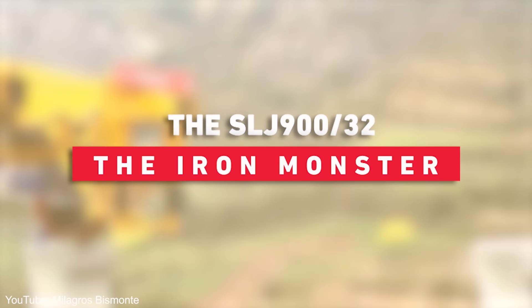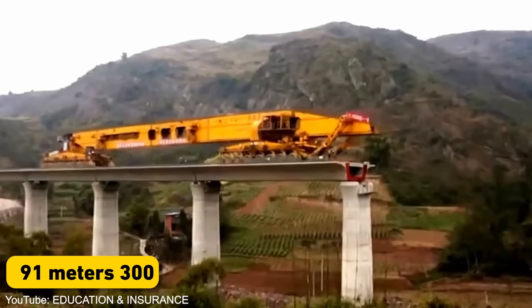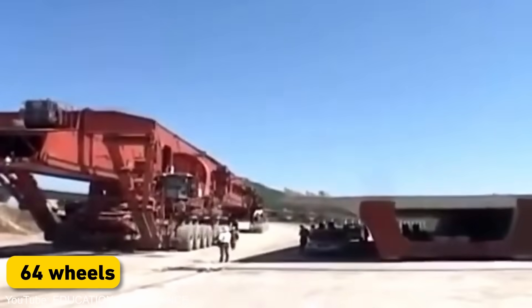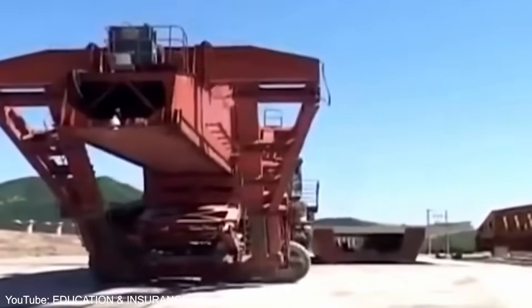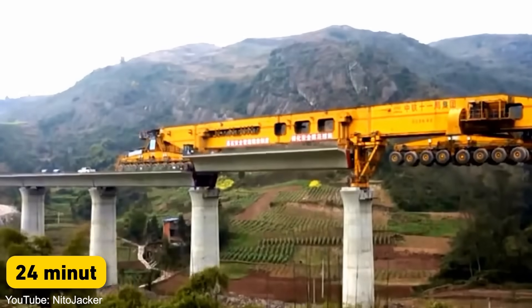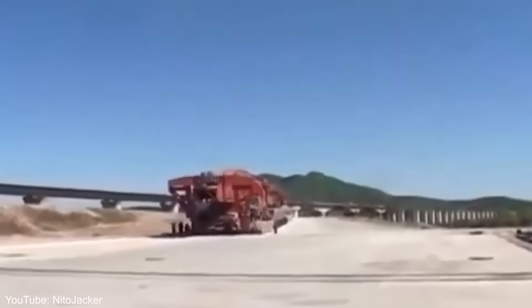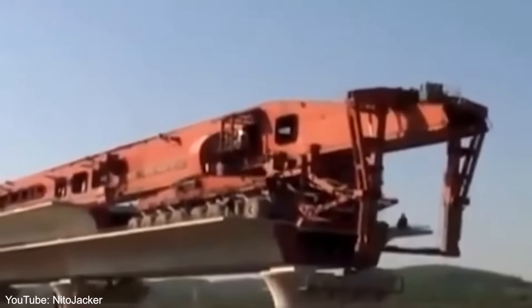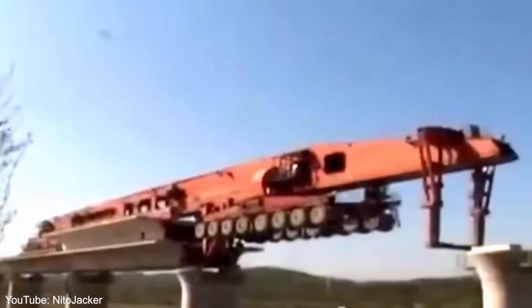Let's start with a true titan of bridge construction, the SLJ-900-32, affectionately known as the Iron Monster. This behemoth weighs a staggering 580 tons and spans 91 meters (300 feet). With 64 wheels distributed across four sections, each capable of rotating 90 degrees, this machine can move in ways you wouldn't believe possible for something of its size. It can lay a new bridge segment every 24 minutes, allowing China to construct bridges at a rate that would make most countries' heads spin. It can construct up to 730 bridge spans in its lifetime and can be disassembled and customized for various projects, making it a true workhorse of China's infrastructure boom.